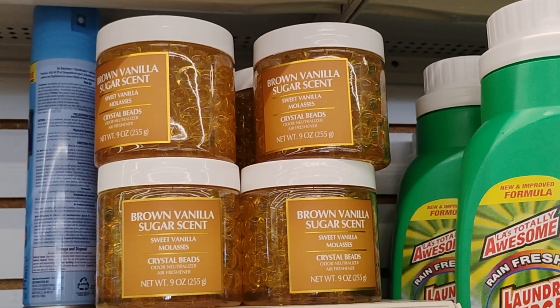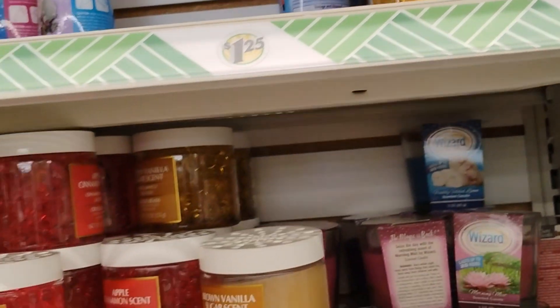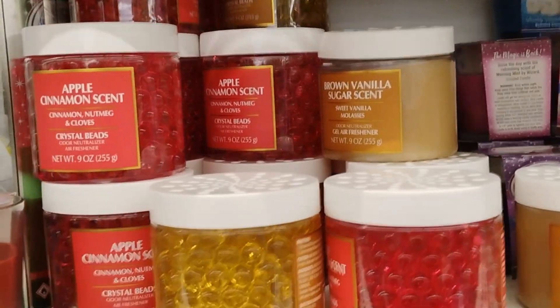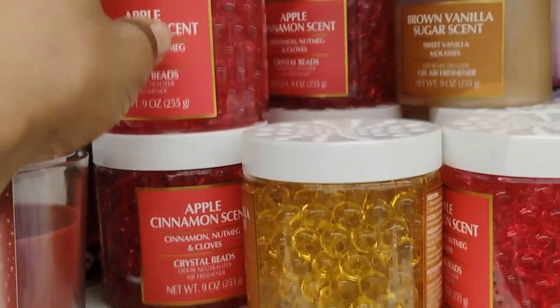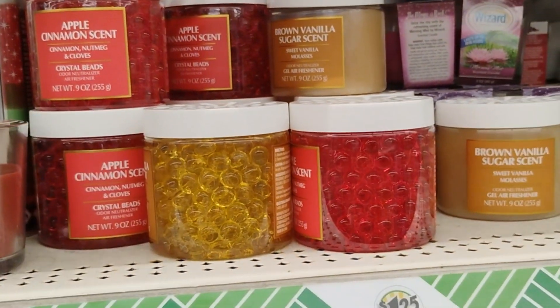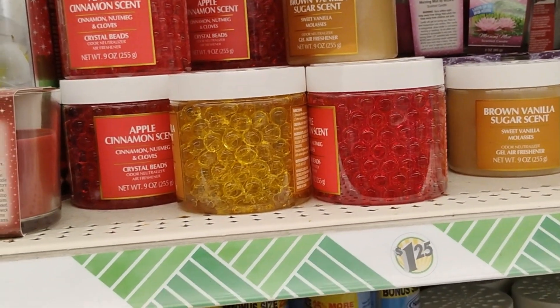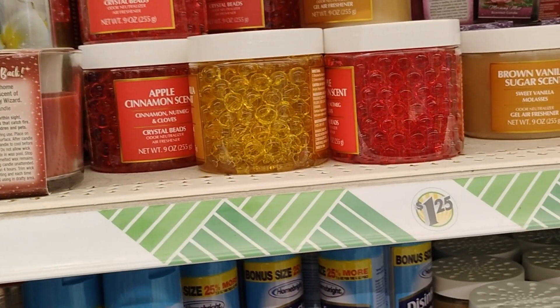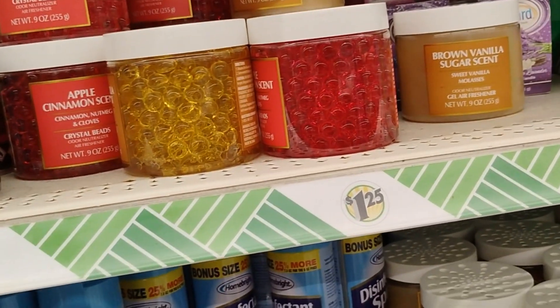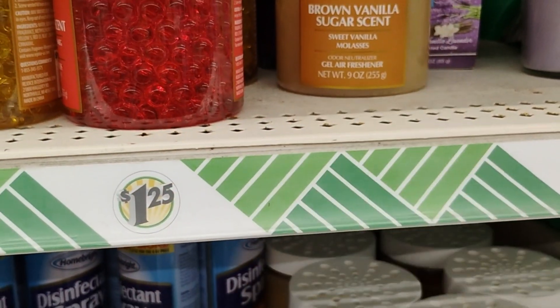They also have a brown vanilla sugar scent and apple cinnamon scent candles. The apple cinnamon I had in a bigger jar before — you can smell it when you come into the house, but when you walk throughout the house, it's not that strong. But look at this — sweet vanilla molasses. Let's see how that smells.